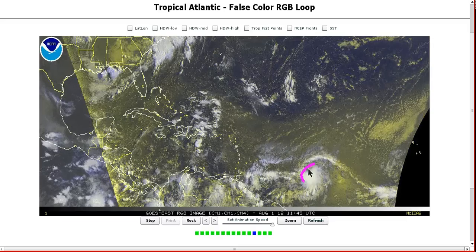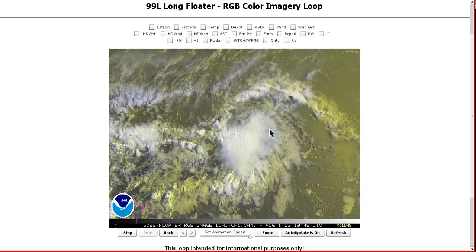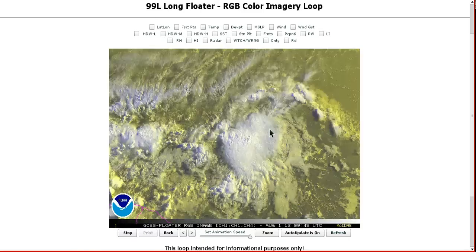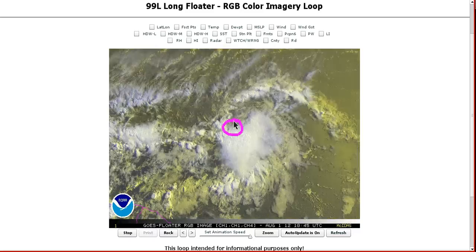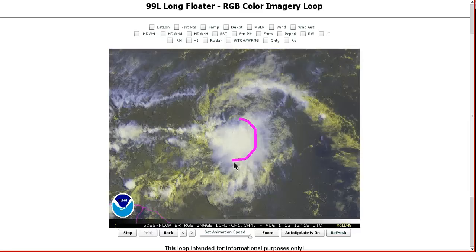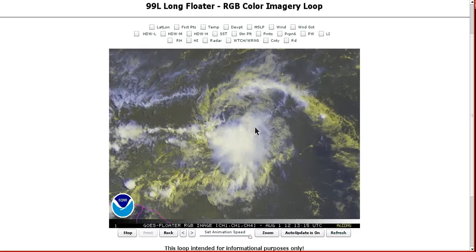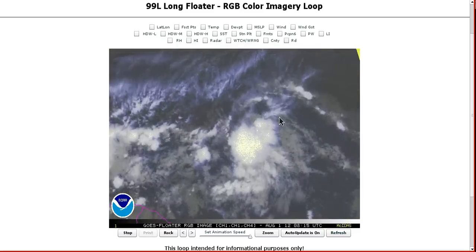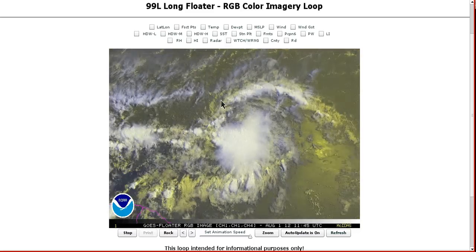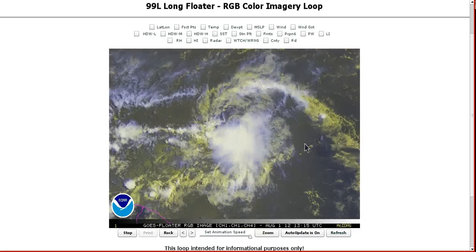Over here though, we're still watching this system and it's starting to become a little bit better organized. If we zoom in on it, it's still hard to tell via satellite alone exactly where the low-level circulation is trying to develop, but it looks like it could be somewhere along the northern edge of this convective mass, which itself is not that well organized yet. It has been persistent over the last couple of days with moderate to deep convection, but it is not very round or very organized looking as of yet. It would be nice to get a good satellite pass to see what the surface winds are doing underneath here.